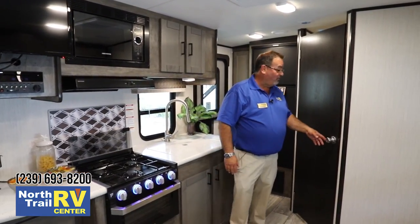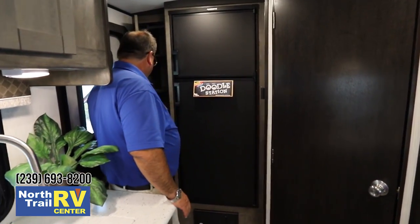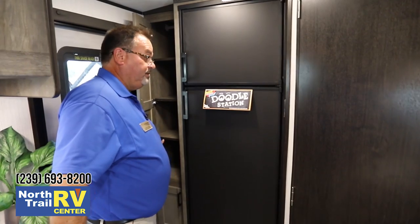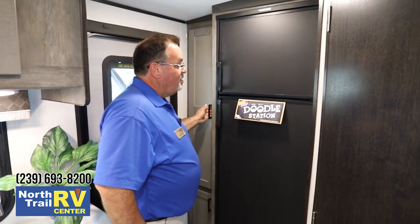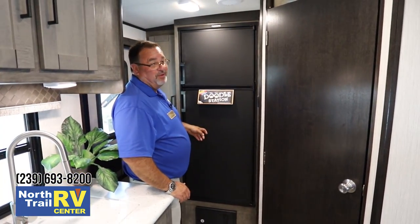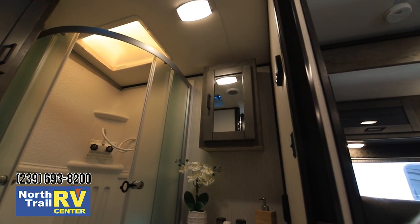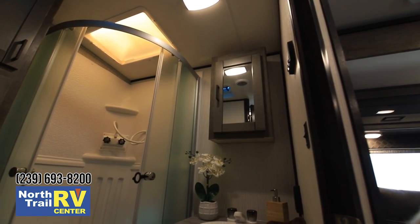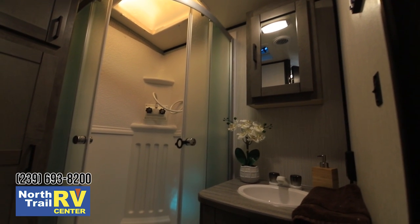Alongside the pantry - which is very deep, and if you're not bringing tons of groceries you can lower the shelves and use it for hanger space with the rod inside - there's a doodle station. It's a chalkboard on the front of the fridge where you can leave a note for the grandkids. Seems like a little thing but it's a neat feature. And here's the bathroom: a great corner shower, a porcelain toilet bowl, medicine cabinet, full vanity, and linen storage as well.